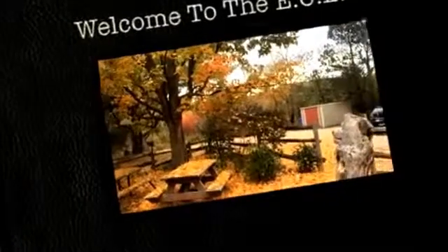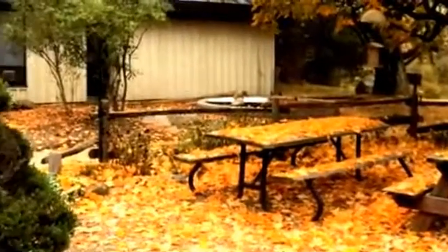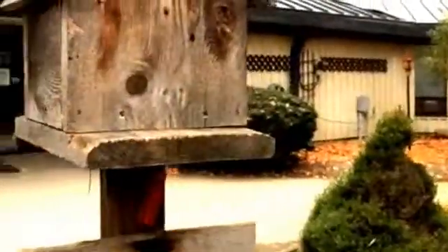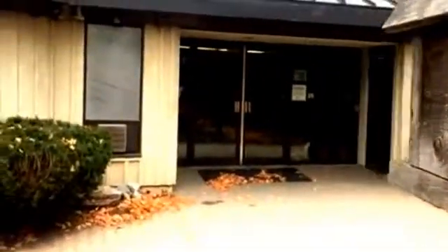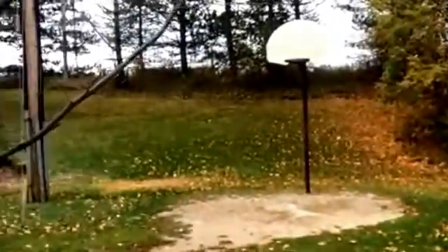Welcome to the Etobicoke Outdoor Education Centre, our platinum eco-school situated in the beautiful Albion Hills Conservation Area. We are located northwest of Toronto near the town of Bolton, Ontario. This is an ideal location to get to know yourself and your classmates better, to explore a variety of different ecosystems and participate in experiences that cannot be duplicated in the classroom.